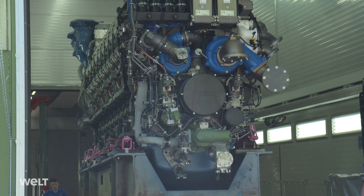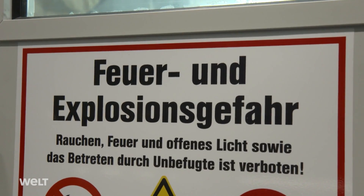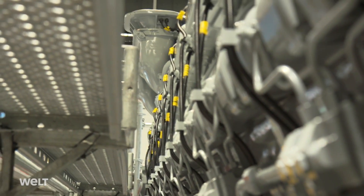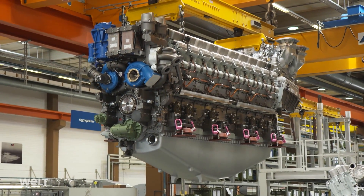One of the most powerful high-speed diesel engines in the world, it is part of the MTU Series 8000. Made in Germany, the engines are produced in Friedrichshafen, on Lake Constance.